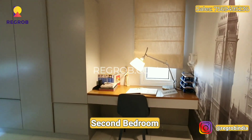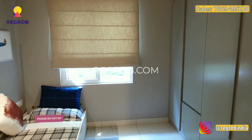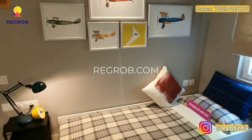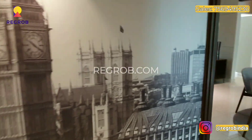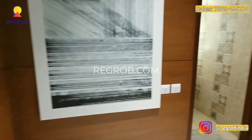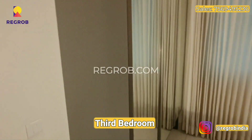And this is our second bedroom. Finally comes the third bedroom and washroom.